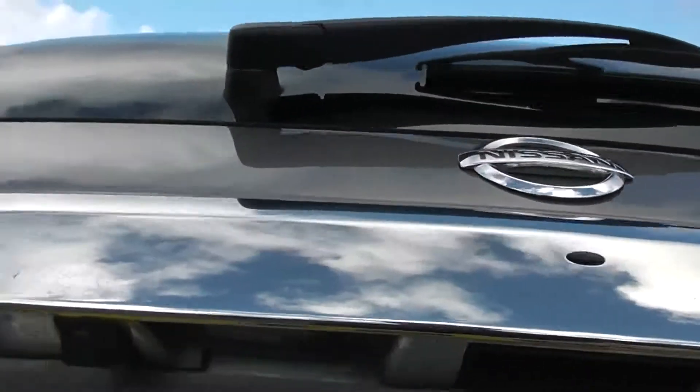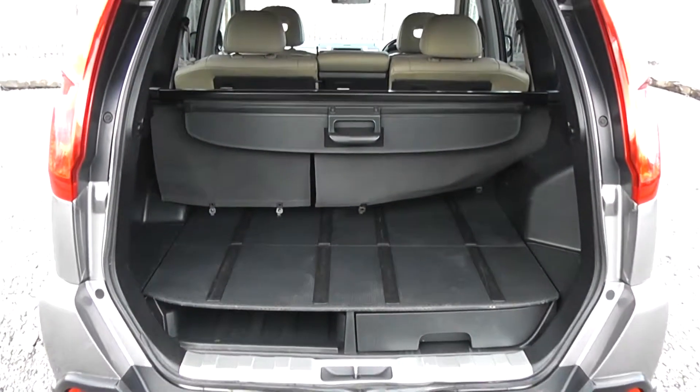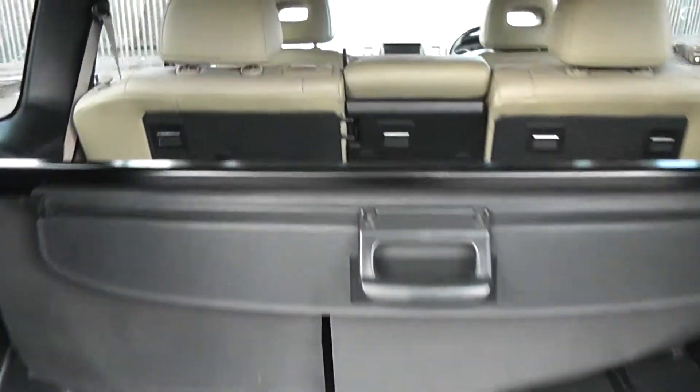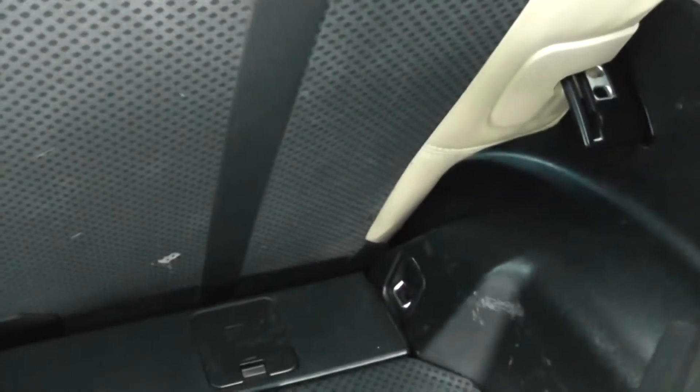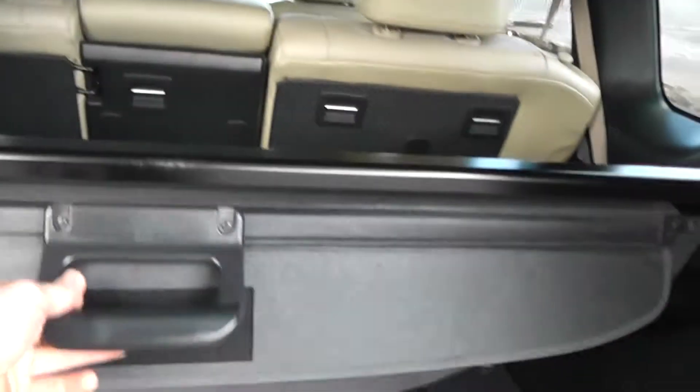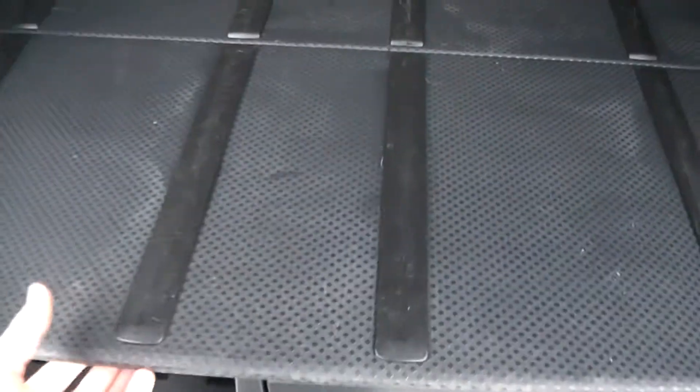Opening up the tailgate, underneath here you can see you have your colour reversing camera, along with a very spacious boot area with 60-40 rear split seats and child isofix connectivity, which enhances the safety of your child whilst travelling. You also have the boot cover in the middle, and underneath the bi-fold flaps you have room for more storage.